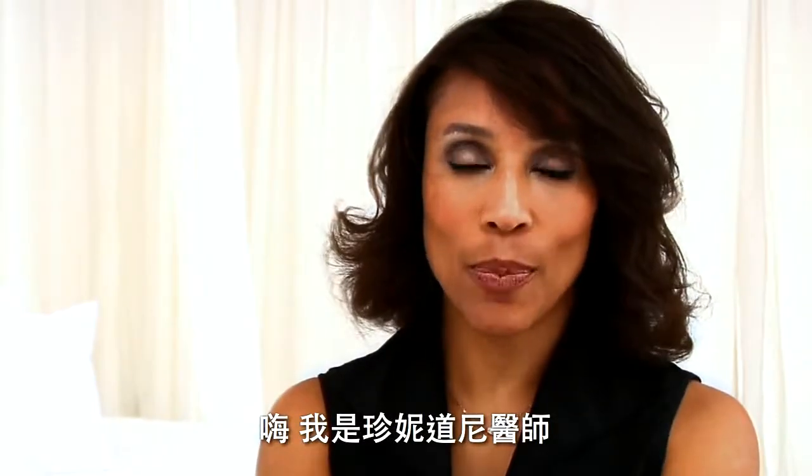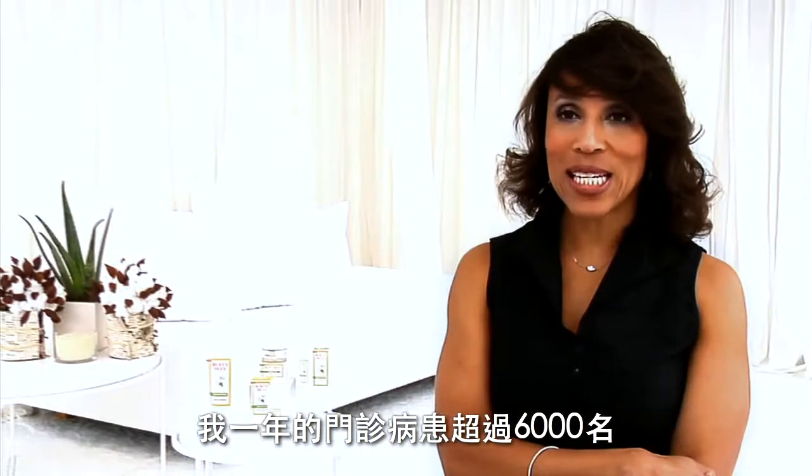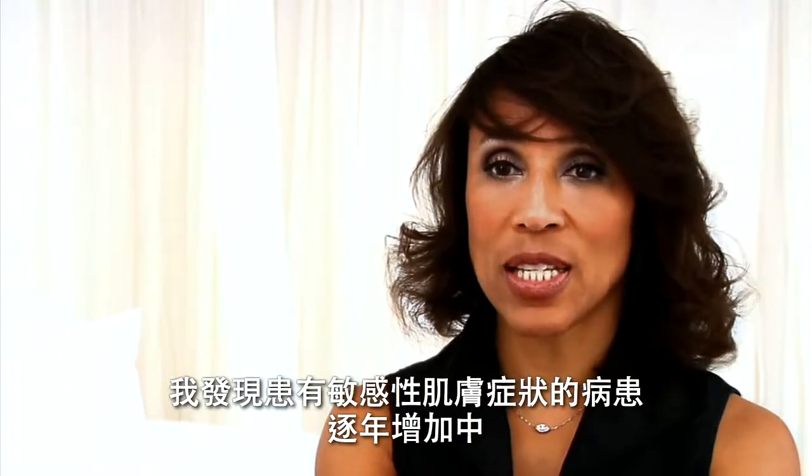Hi, I'm Dr. Jeanine Downey, a board-certified dermatologist with a practice in Montclair, New Jersey. I see over 6,000 patients a year, and each year I see more and more symptoms of sensitive skin.